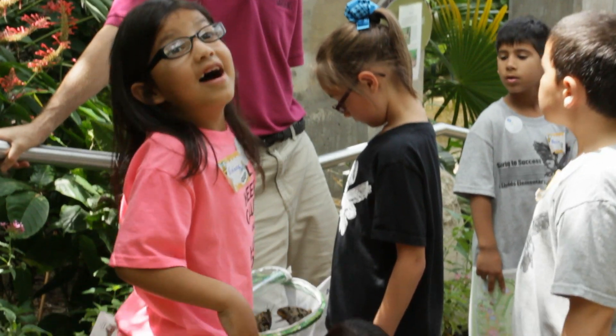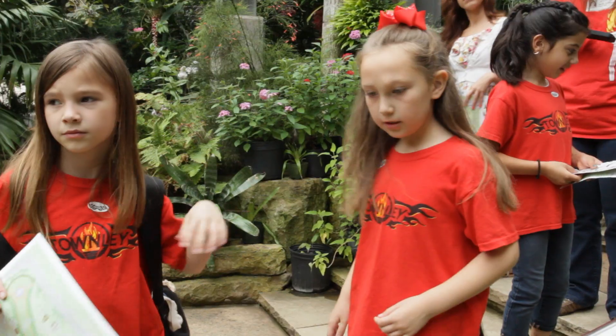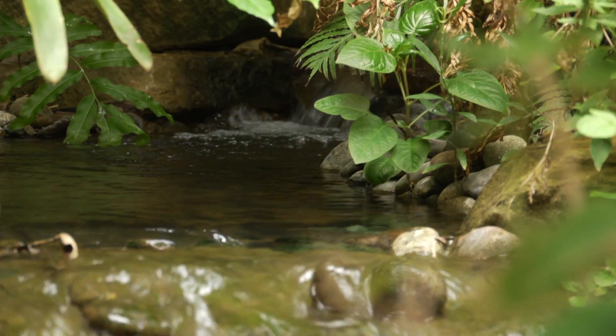Every day at noon we release the new adult butterflies that come out of the chrysalises in the emergent chamber. Every day at noon we release the new ones and we talk about butterflies, biology, behavior and so forth when we're doing the releases.